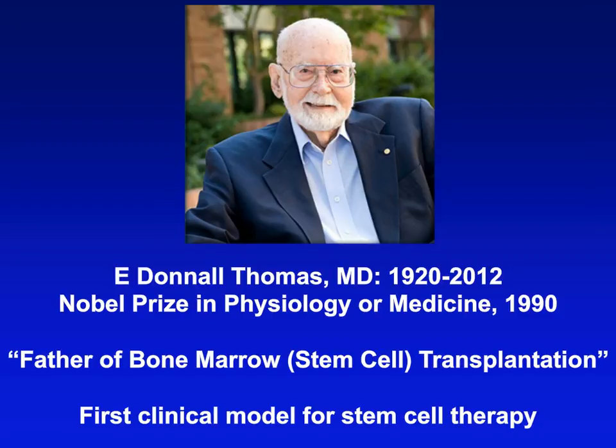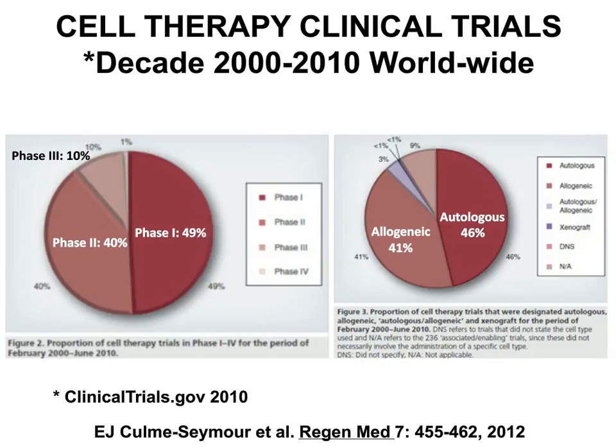This next slide shows that cell therapy has undergone an explosion in the last several decades. During this 10-year period there have been many trials generated and undertaken in this area. The left panel shows the type of trial — an approximately equal mix of Phase I and Phase II trials, with a small percentage of randomized Phase III comparisons. The right-hand side shows the cellular source origin, an approximate balance between autologous and allogeneic cells.